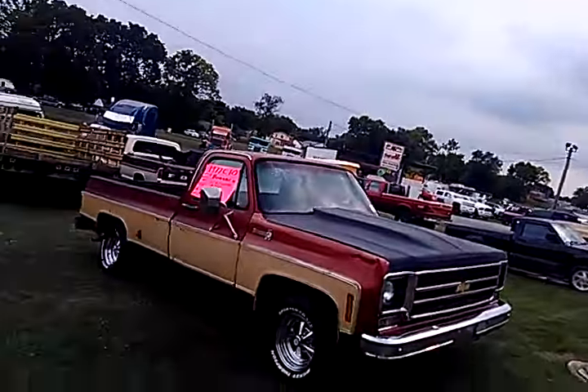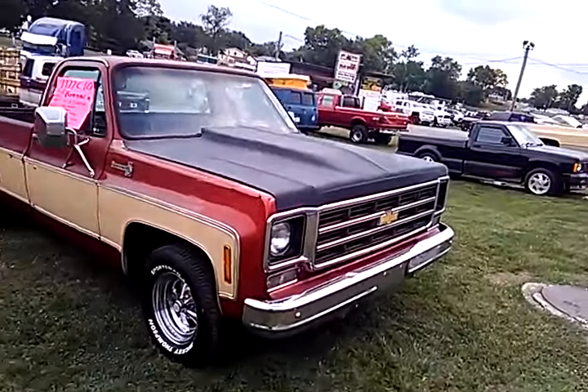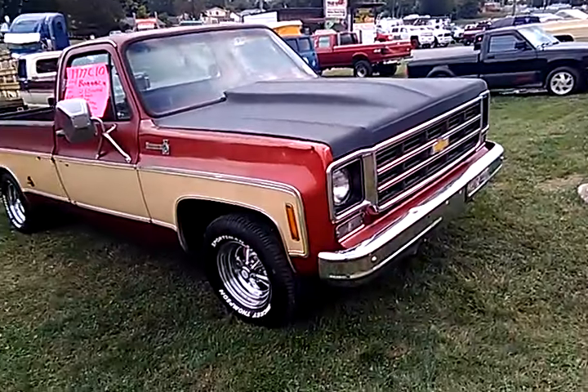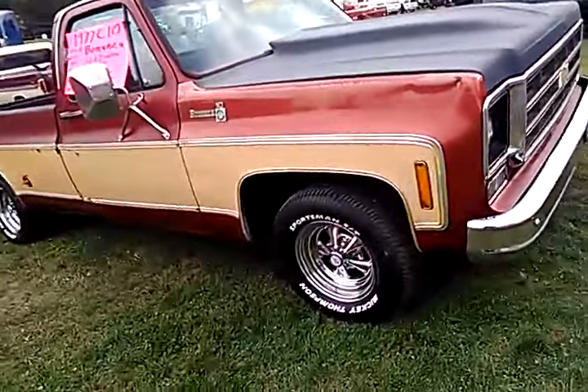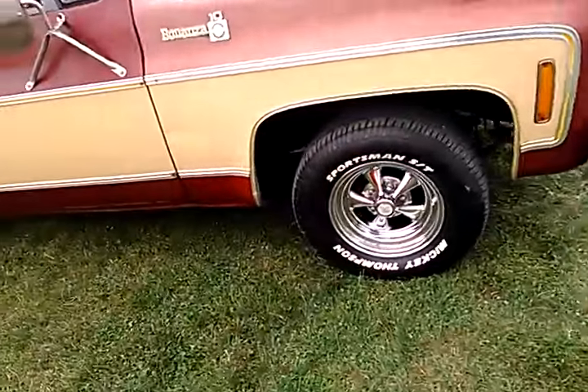I'm over here in the For Sale Corral Part 4. It's another square body. This one has Kragars on it. I'm telling you, man, you can never go wrong with this wheel.